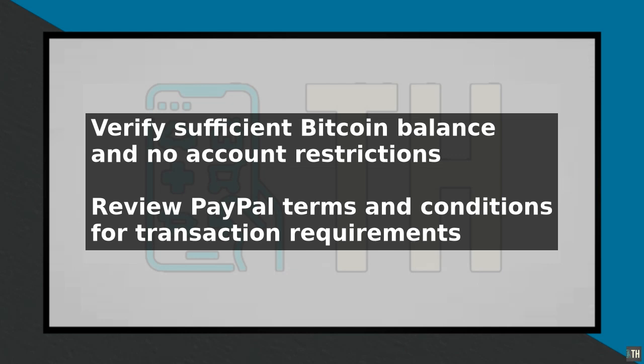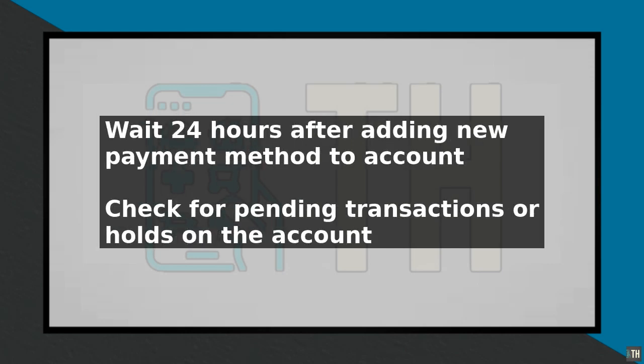Additionally, check your account for any pending transactions or holds that may be causing the issue. Another possible solution is to try sending a small amount of Bitcoin as a test transaction. This can help identify if the issue is related to the transaction amount or if it's a more general problem with your account.